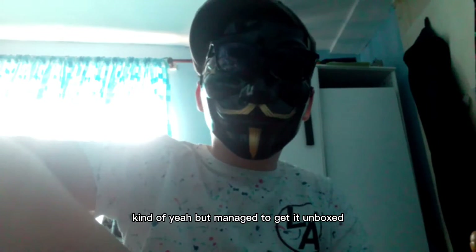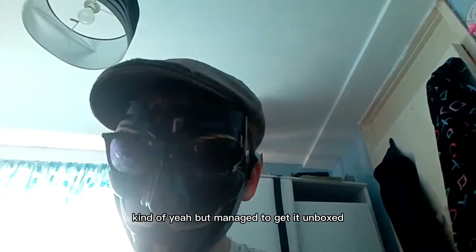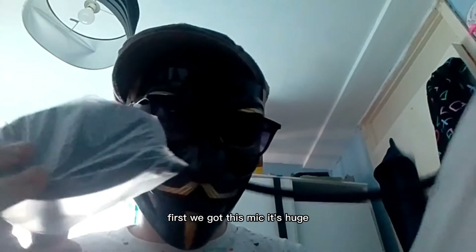We have managed to get it unboxed, so let's have a look at this. Whoa, okay — this mic is huge! That's the big boy. It's got the tripod and everything.